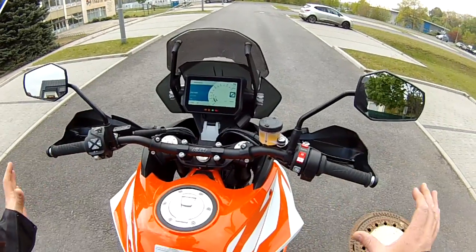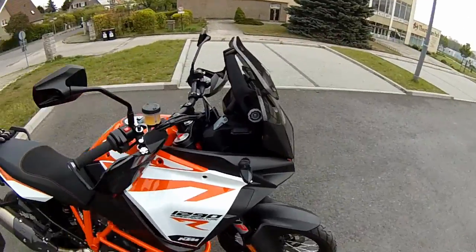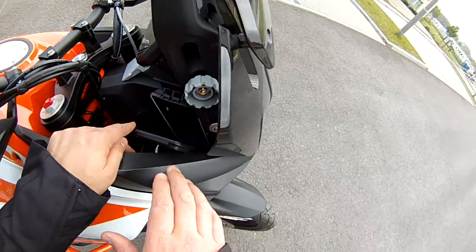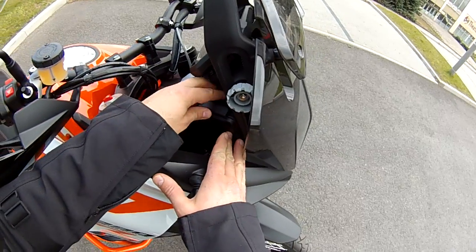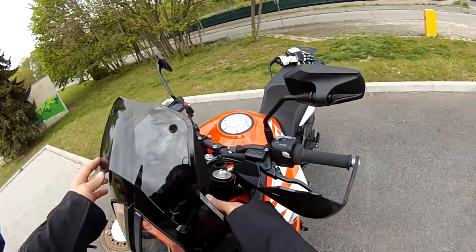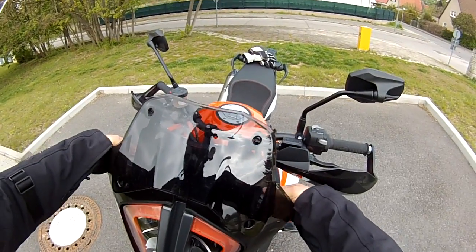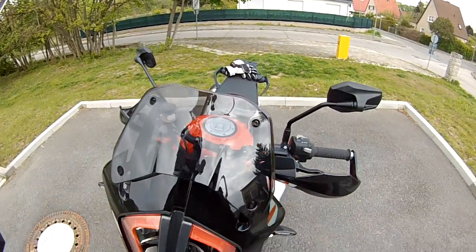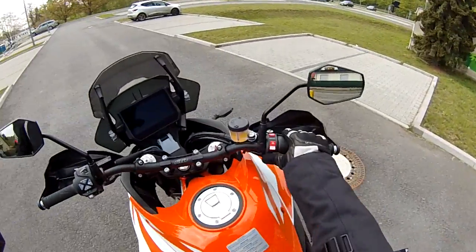One very useful feature is this small pocket where you can store your smartphone — very nice. The windscreen design — I don't really like it and I don't think it's going to be good enough. This is the higher position and this is the lower position; we'll leave it on the higher position and see how it works. Okay guys, that was pretty much the overview — let's go for a ride.